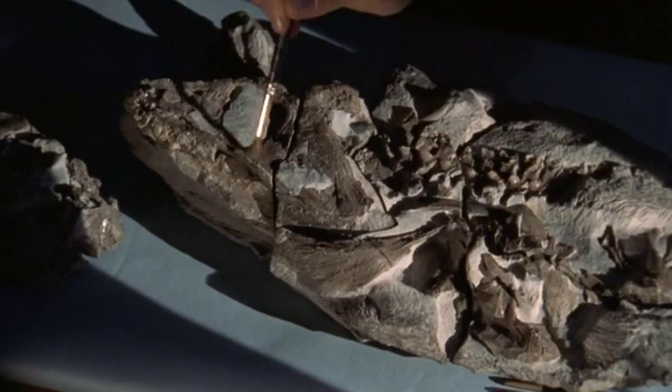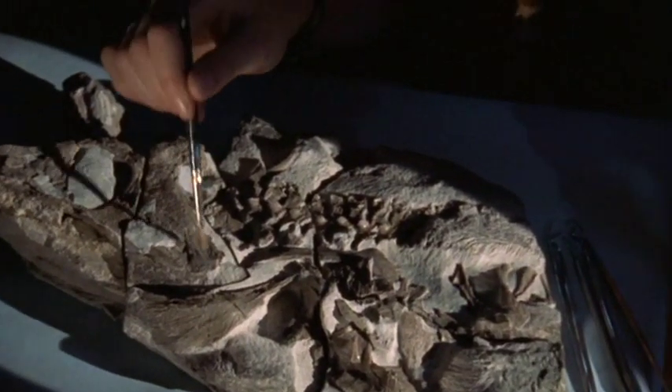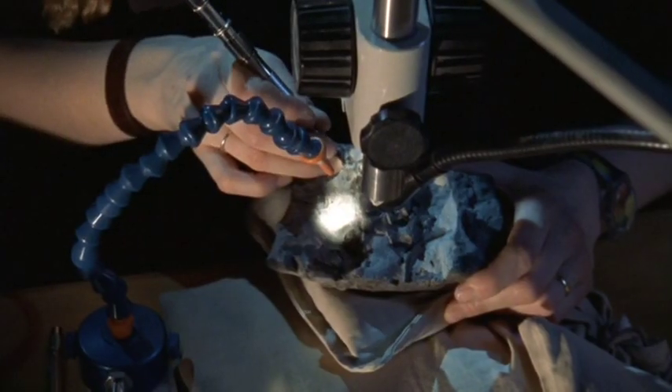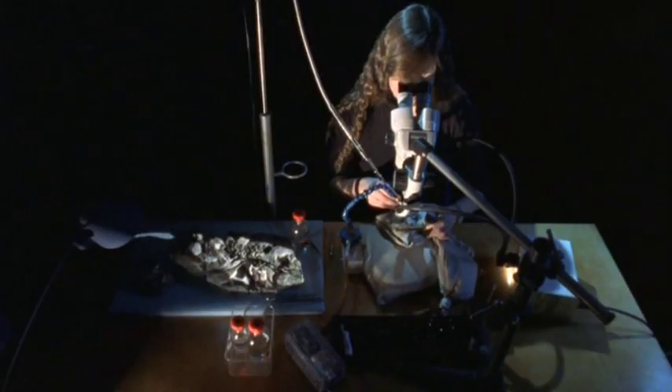When we first collected it, we suspected that we'd got something exciting because we could see lumps in the rock, suggesting that there was more to the specimen than met the eye. We could see cracks suggesting that there were things inside waiting to come out. Because when we fetched it from the field, most of this surface was covered with rock — it's had to be dug out bit by bit.